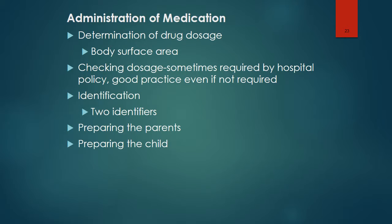Various formulas involving age, weight, and body surface area (BSA) are used as the basis for calculating dosages for pediatric patients. Checking dosages is a good and safe practice even if not required by hospital policy. Patients should be identified with two identifiers — usually name and date of birth, or name and medical record number. In some situations, it is important to prepare the parent for giving medications, as it may be less traumatic for the child if the parent administers medications.